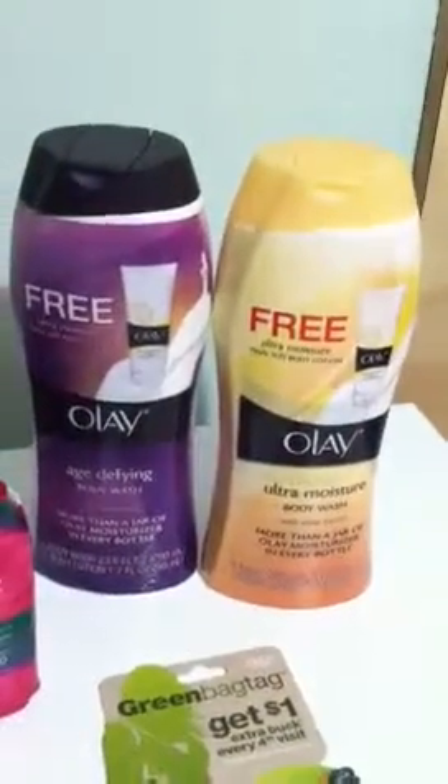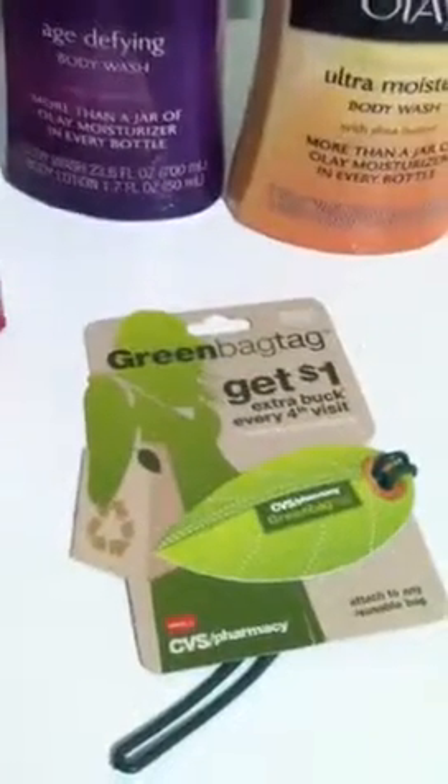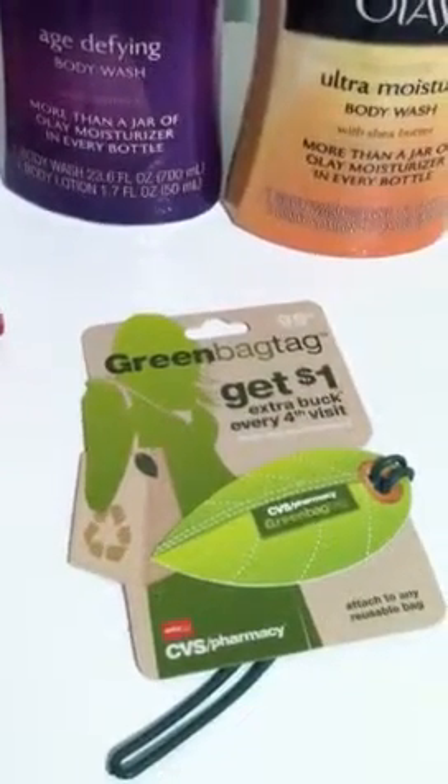I grabbed two body washes at $8.99 each, four Carefree liners at $1 apiece, and a green bag tag at $0.99. My total for that was $75.95.